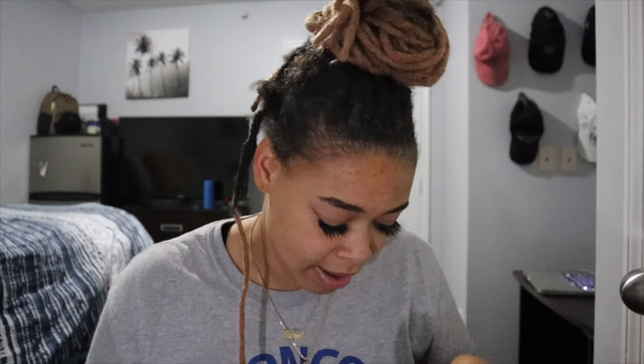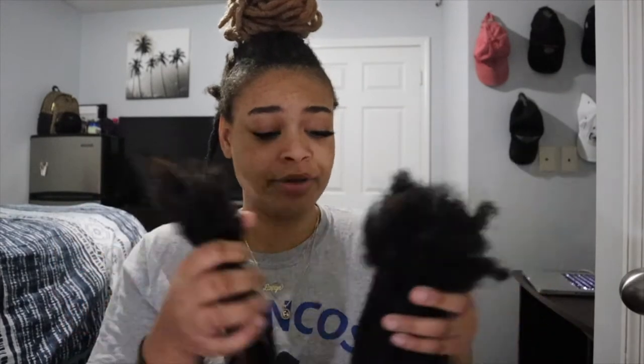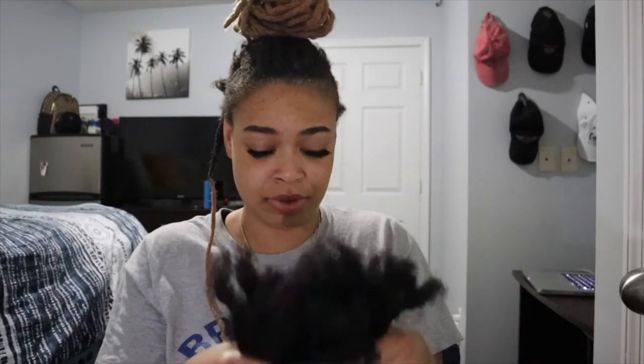One thing my girl did explain to me is that these extensions are black and my hair is kind of brownish — it's a dark brown, not pitch black like the extensions. So we might have to dye my actual hair to match the extensions before putting them in.